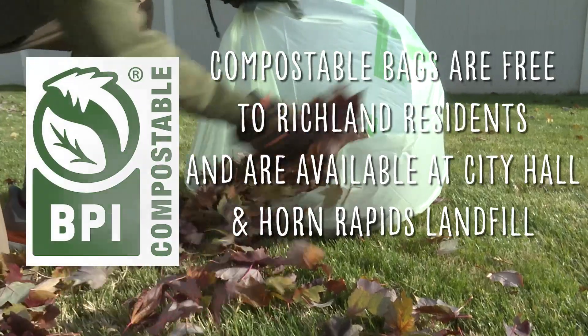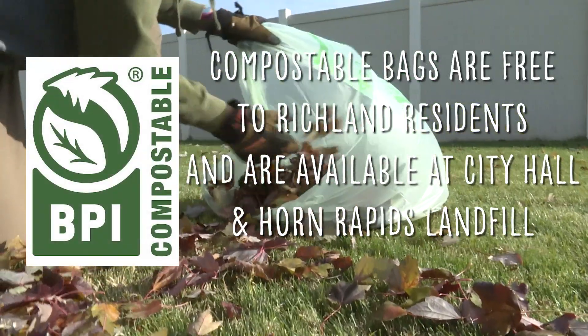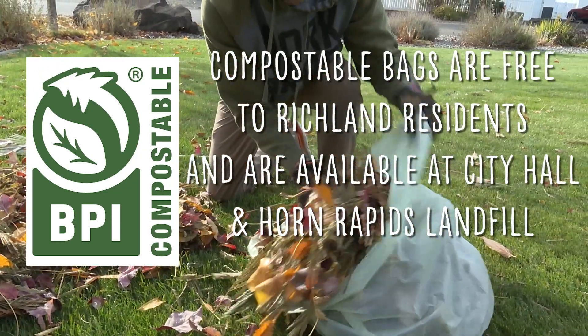The City of Richland is offering free compostable bags, one roll per resident while supplies last.